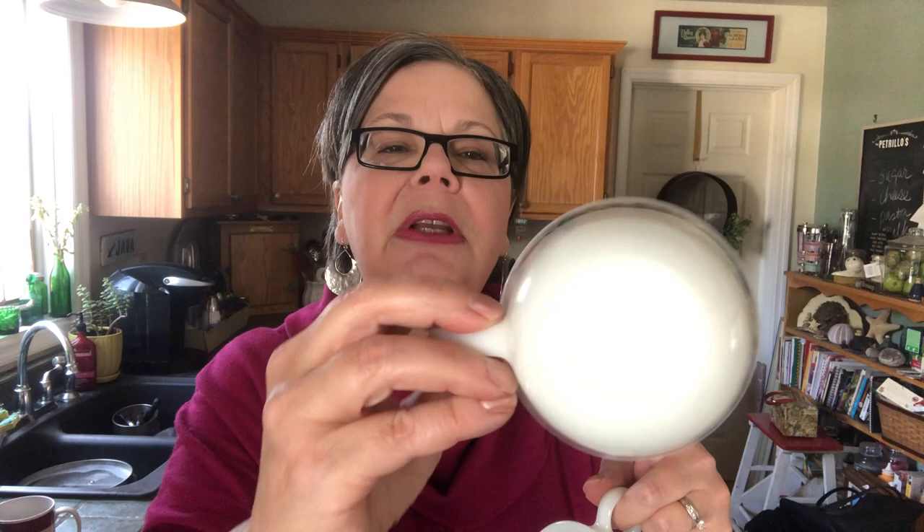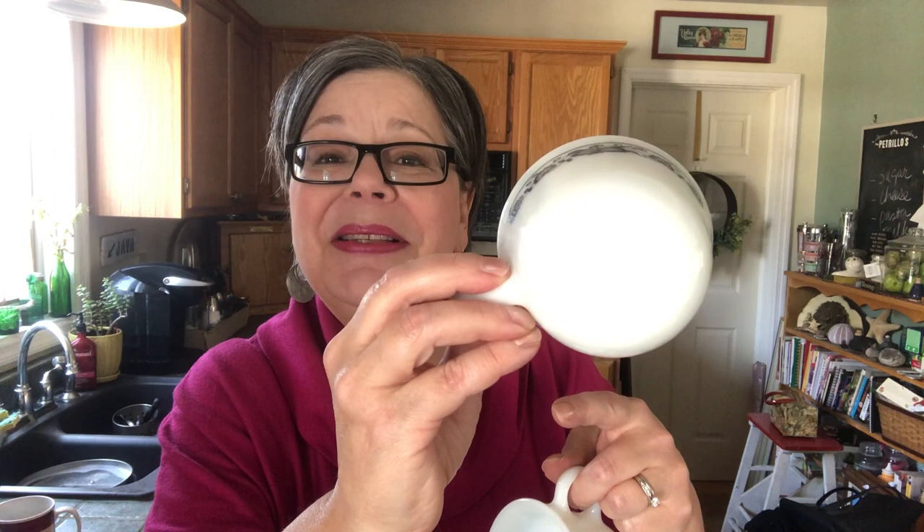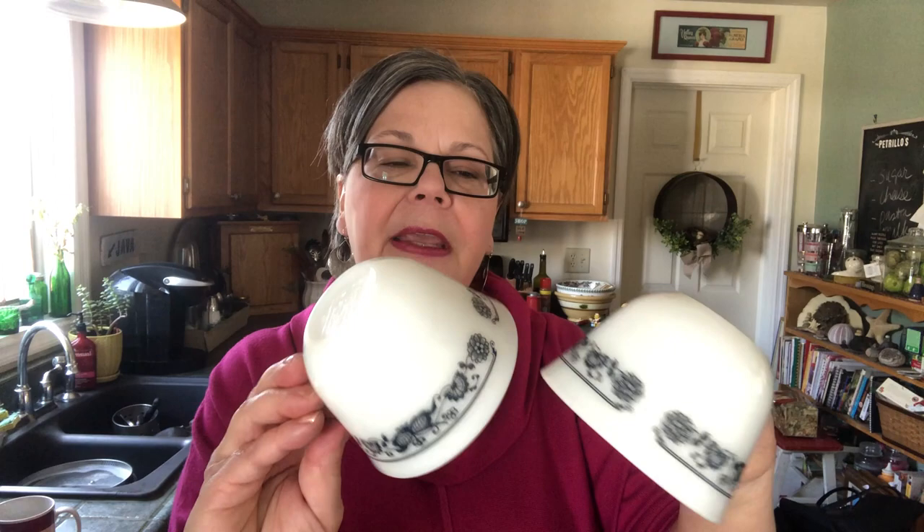I picked up two Pyrex mugs. This is called Old Town Blue — that's what that pattern is. I don't make a lot of money off of Pyrex but it does sell from my booth even though my booth is mostly farmhouse. There's the mark — just says Pyrex, embossed. I think these will bring ten dollars.